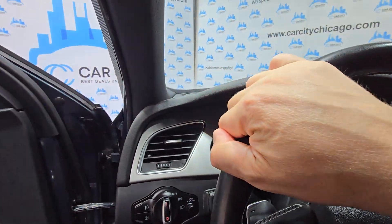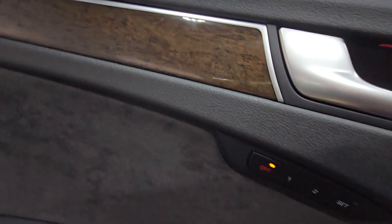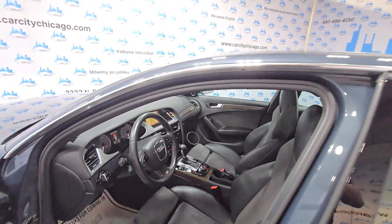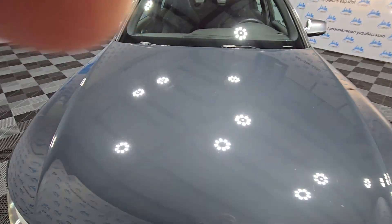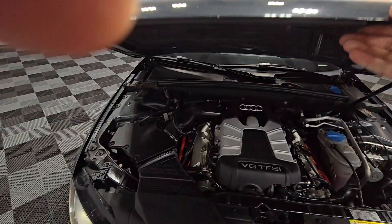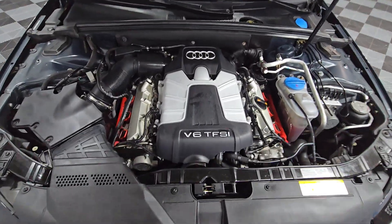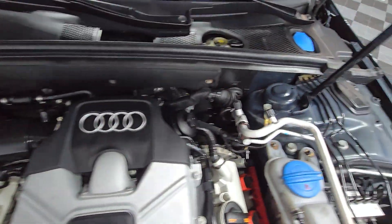Beautiful in and out — a nice feel, beautiful quality. Let's look at the engine. Sounds very nice. Fresh oil change for all cars. It's been inspected. Sounds great, no problems.